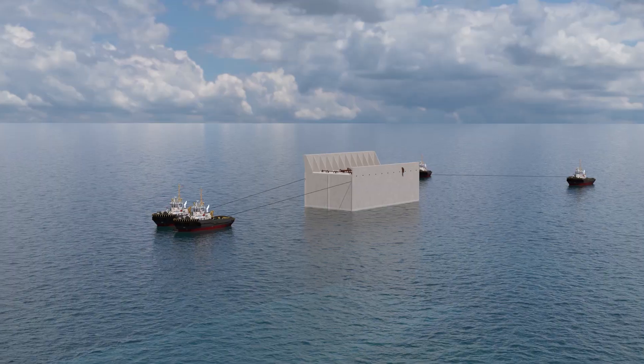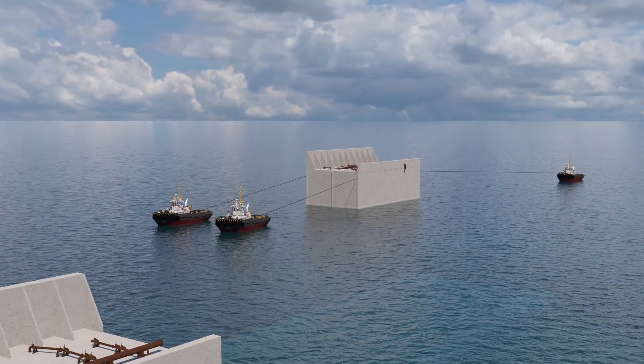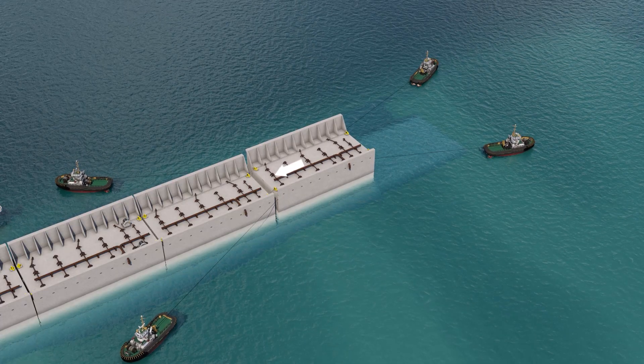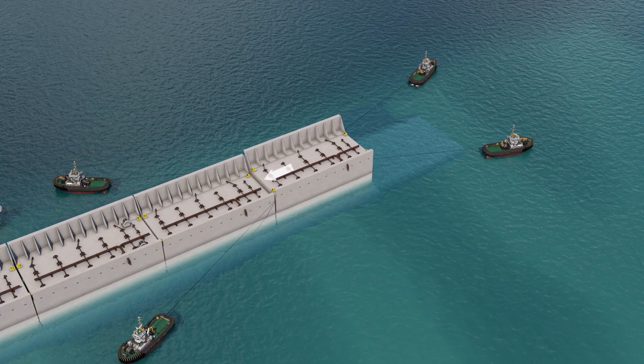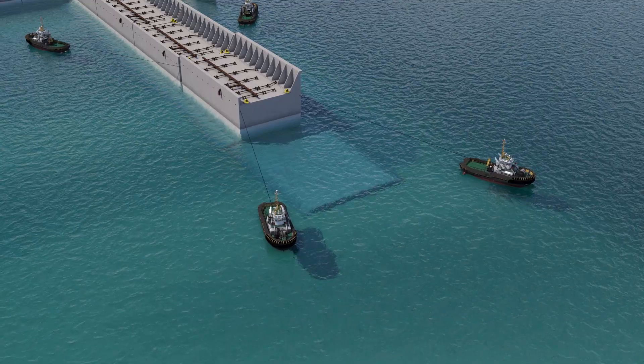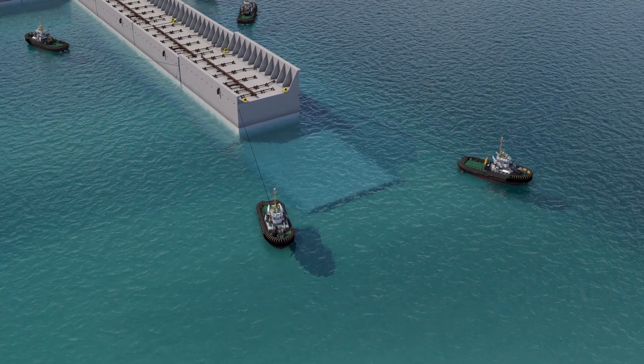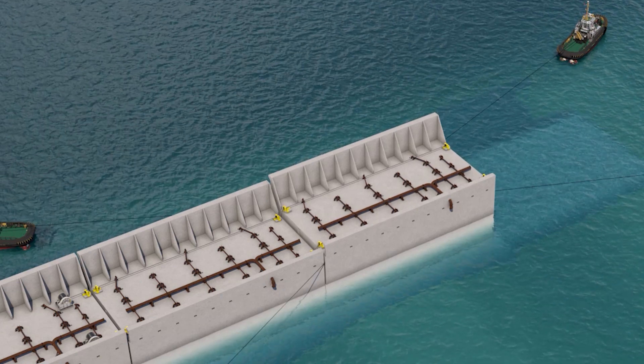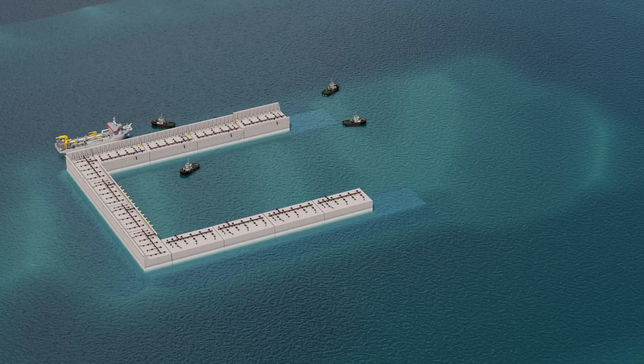The caisson installation then starts at the south side of the island. Four tugboats tow a caisson from North Seaport to the offshore location, where we position the caisson using pre-laid anchors and winches put on previously installed caissons. Once survey confirms the position of the caisson, it's fully ballasted with water.